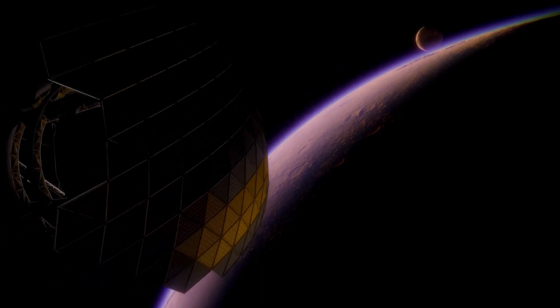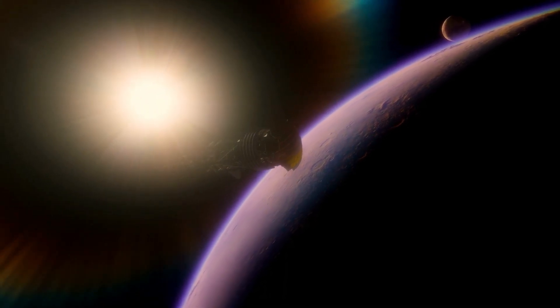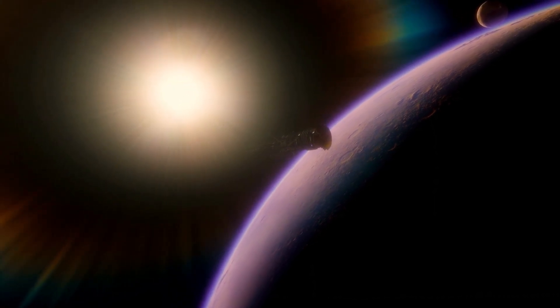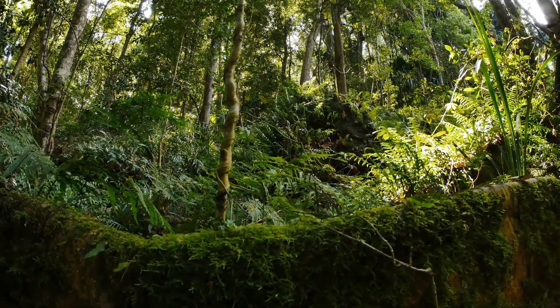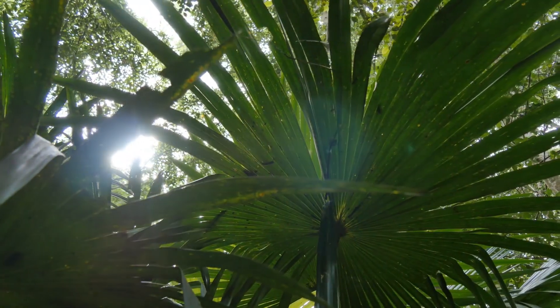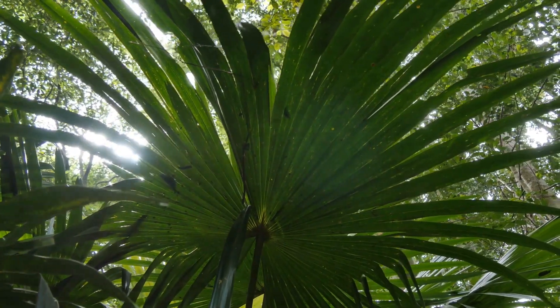Make such an exoplanet 1.5 times as massive as Earth, and you'll have a longer-lasting heat source from radioactive decay in its interior and stronger gravity to retain its atmosphere. And since there's more diversity of life in warmer and wetter regions, such as tropical rainforests on Earth, a superhabitable planet would also need to have a mean surface temperature of about 5 degrees Celsius warmer than our home planet.